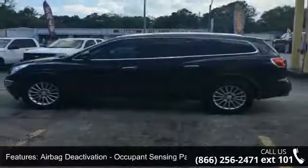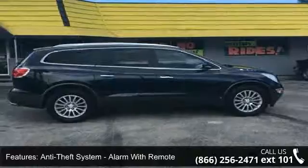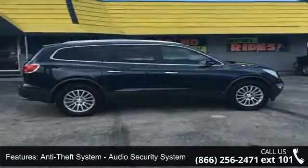Auxiliary audio input, MP3, axle ratio 3.16, cargo area floor mat and child safety door locks.